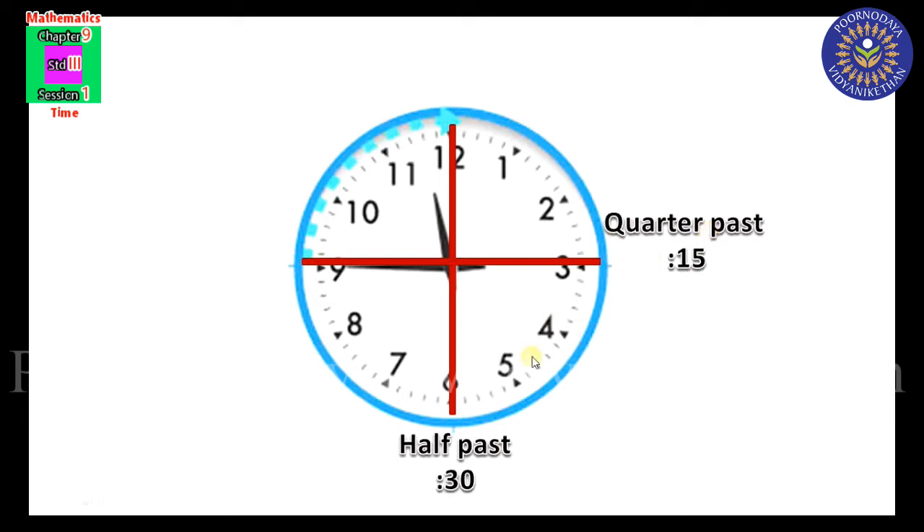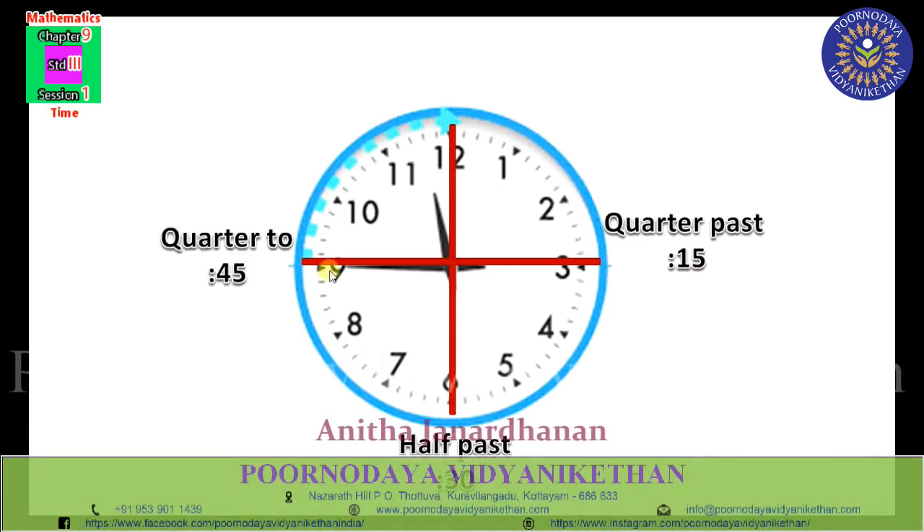The first half: 6 into 5 equals 30 minutes. So the first half means 30 minutes; that 30 minutes is known as half past. The next is 45 minutes, when the hand is at 9 — 45 minutes is known as quarter to.